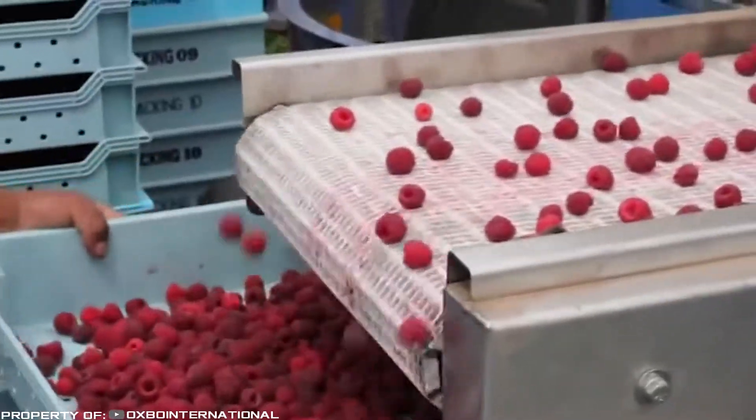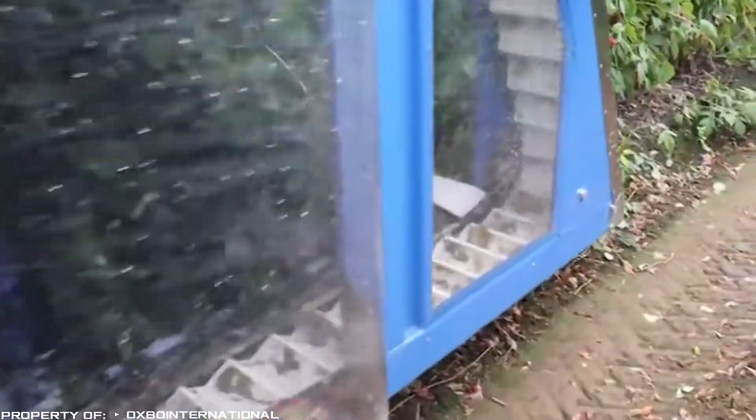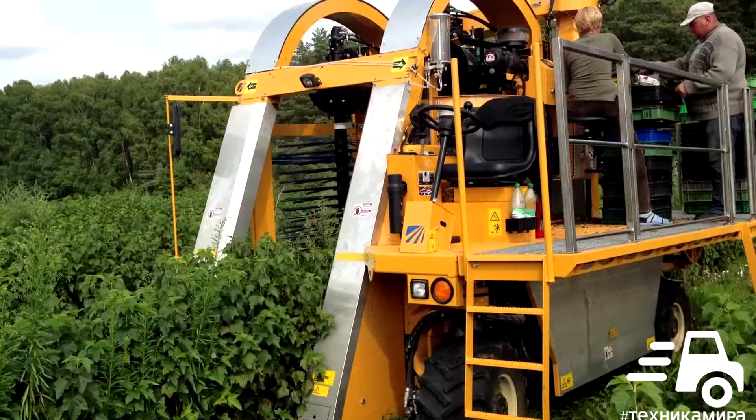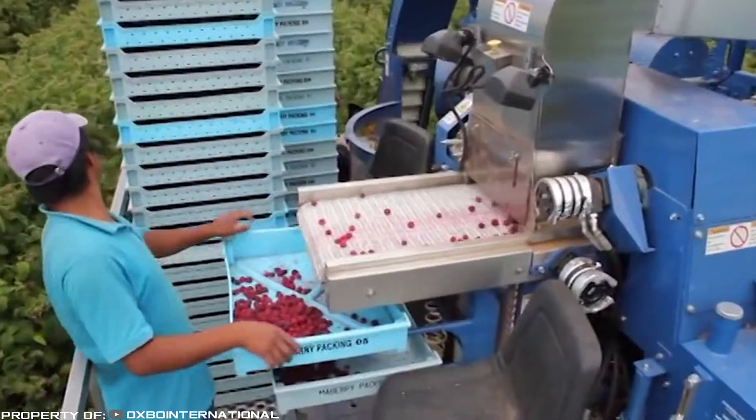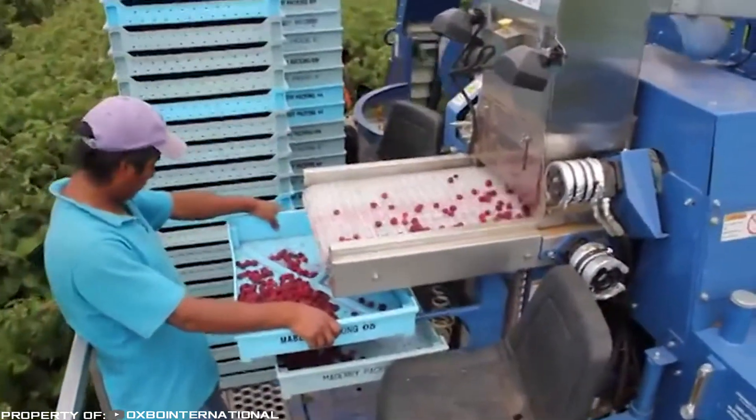Picked berries fall into the moving grooves of the conveyor, and from there move along the tape to the boxes. The machine is controlled by two to four people — one driver operator and two harvesters — who keep changing trays for raspberries at the conveyor and immediately store boxes with the harvest.